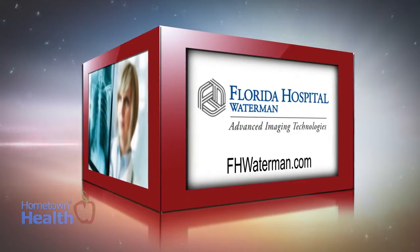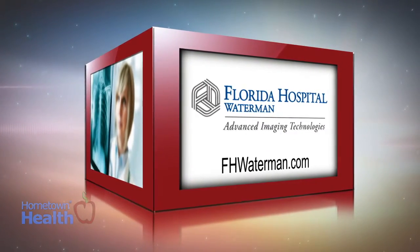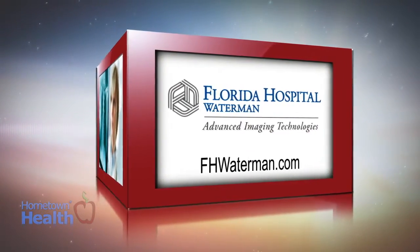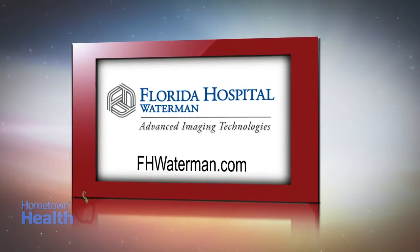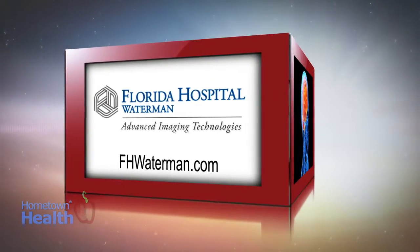The Advanced Imaging Specialists at Florida Hospital Waterman and their board-certified radiologists use the latest diagnostic technology to screen for osteoporosis. They explain what to expect during a bone density test.